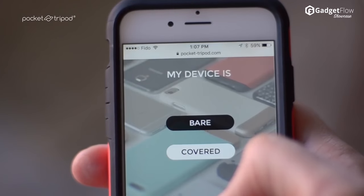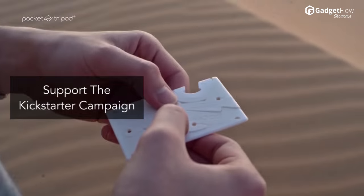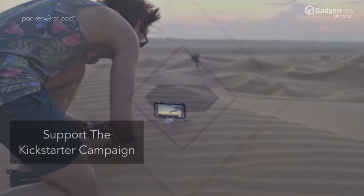Whether it's to capture breathtaking time-lapse videos, making video calls, or just to watch movies on the go — support the new Pocket Tripod Kickstarter campaign today.